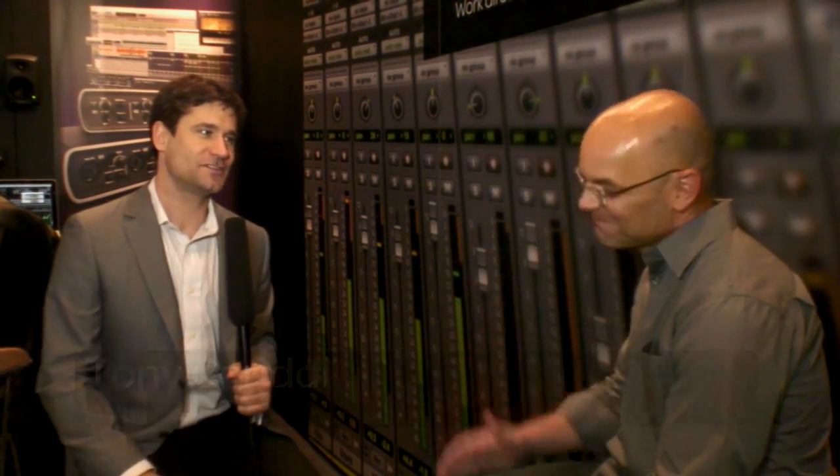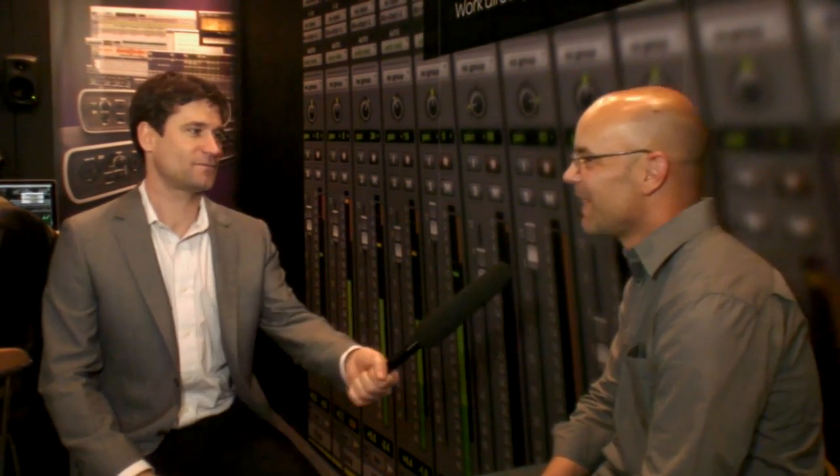Hey, Tony Cariddy here, coming to you again live from Music Mesa 2013, and again with Adrian Passehuber, Senior Product Manager. What's up, man? Hey, what's going on?